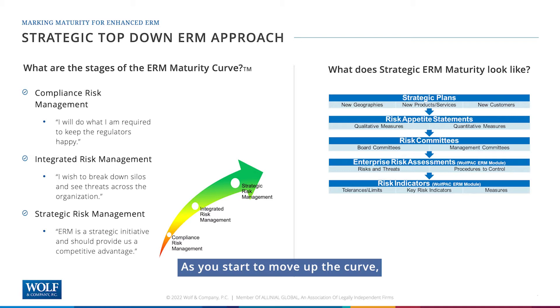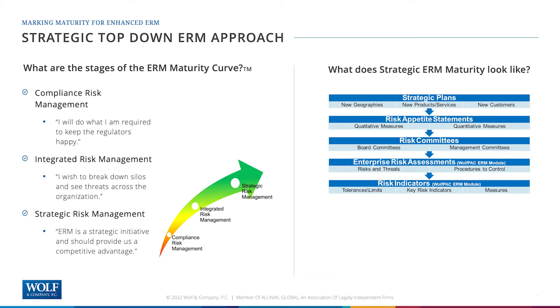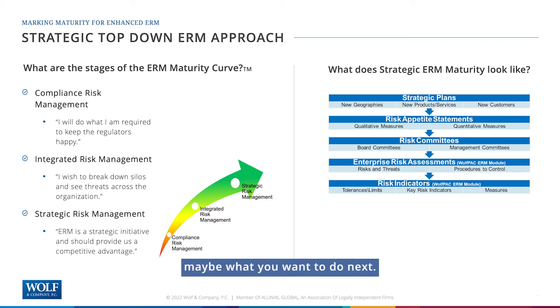As you start to move up the curve, you can go into what we call integrated risk management. That's where you start to think: I want to break down some of these silos, I want to see the threats across the whole organization and understand where emerging risk is coming from. If you keep moving up, you get to strategic risk management, where you see enterprise risk management as a strategic initiative that actually adds value and gives you a competitive advantage in the marketplace. There really is no good or bad place to be on this curve — it's just important to understand where you are.